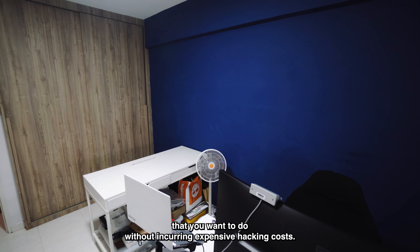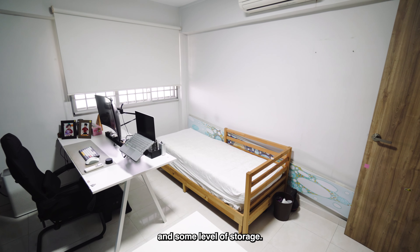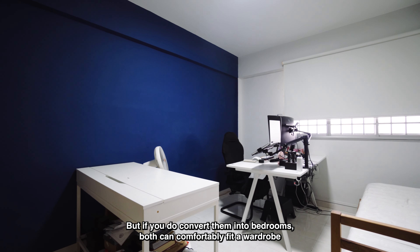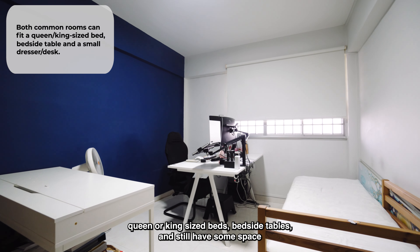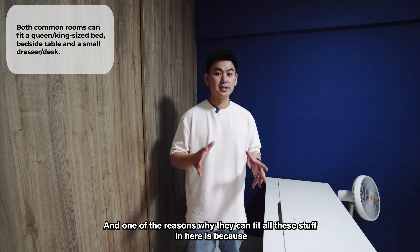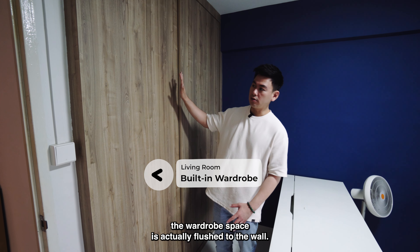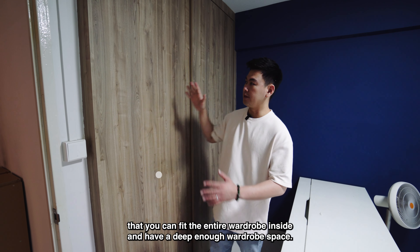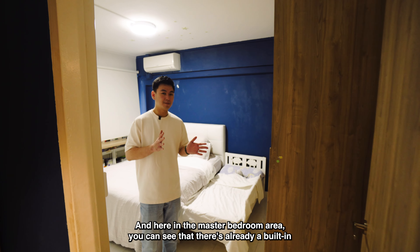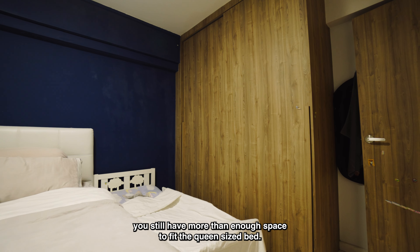Before moving into the common rooms area, you'll notice that the corridor space here is very small, which makes it a very efficient layout because corridor space is wasted space. Both common rooms are the same size, and only one of the common bedrooms has a built-in wardrobe, which means renovations can be done without incurring expensive hacking costs. Right now the rooms are used as guest rooms, work-from-home offices, and storage. If you convert them into bedrooms, both can comfortably fit a wardrobe, queen or king sized beds, bedside tables, and still have space for a small dresser or table.